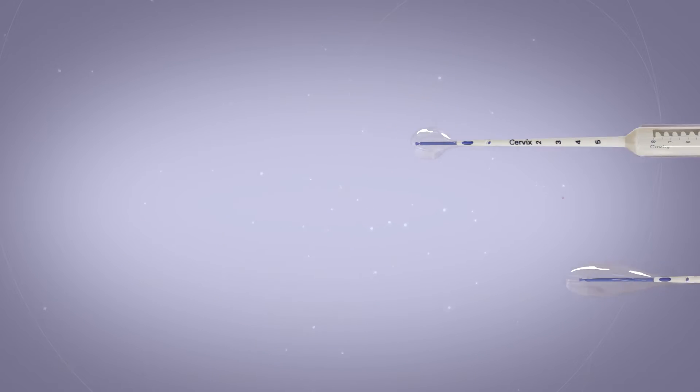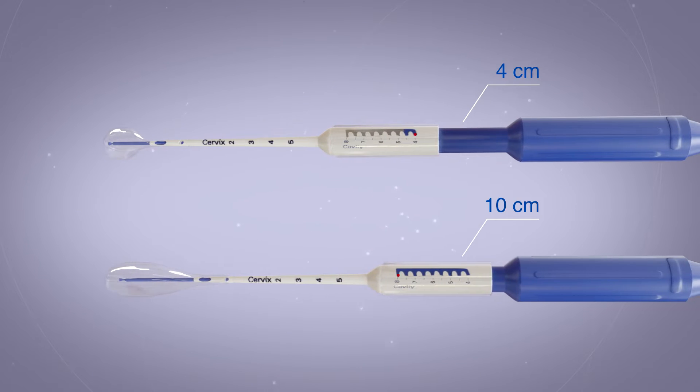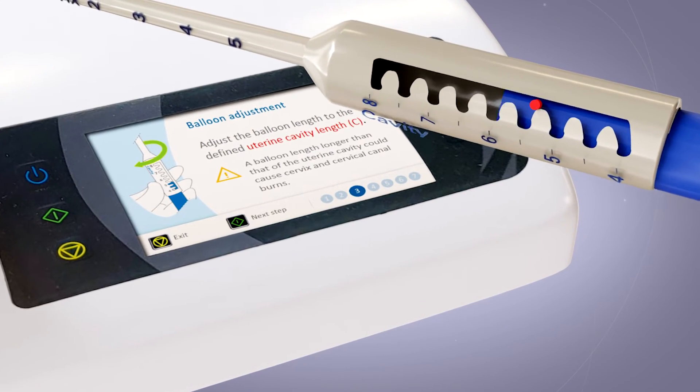It suits a broad range of different uterine cavity sizes from 4 to 10 cm. The catheter is adjusted according to the length of the uterine cavity.